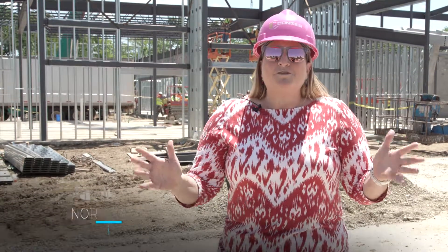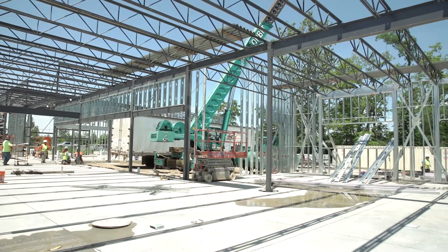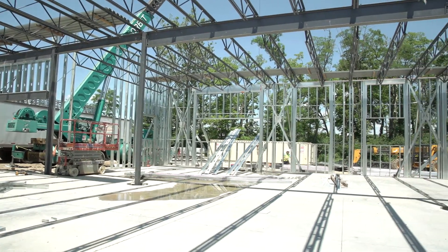Hey, welcome back. The last time we were here it was early spring, and now it is the beginning to mid-summer update. And wow, so much has happened — we have structural steel. You can really see the bones coming together and what this is going to look like.